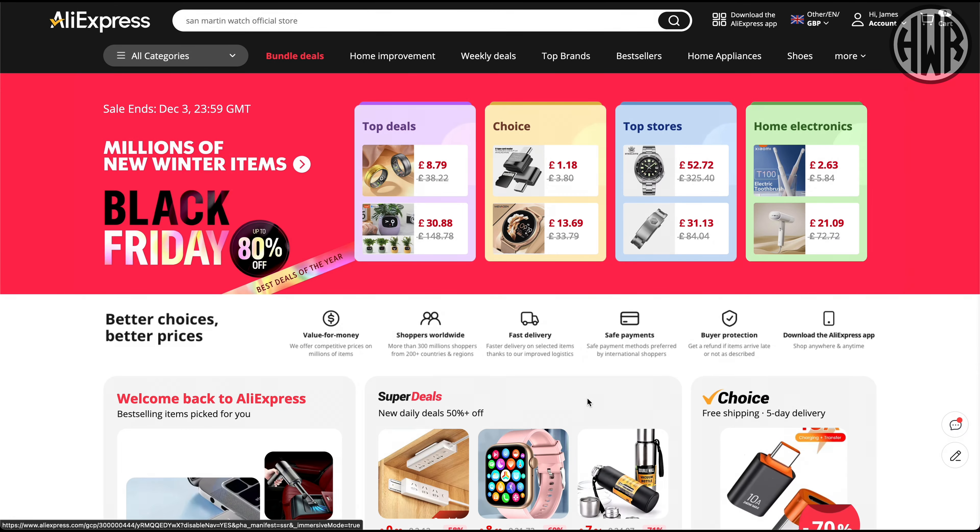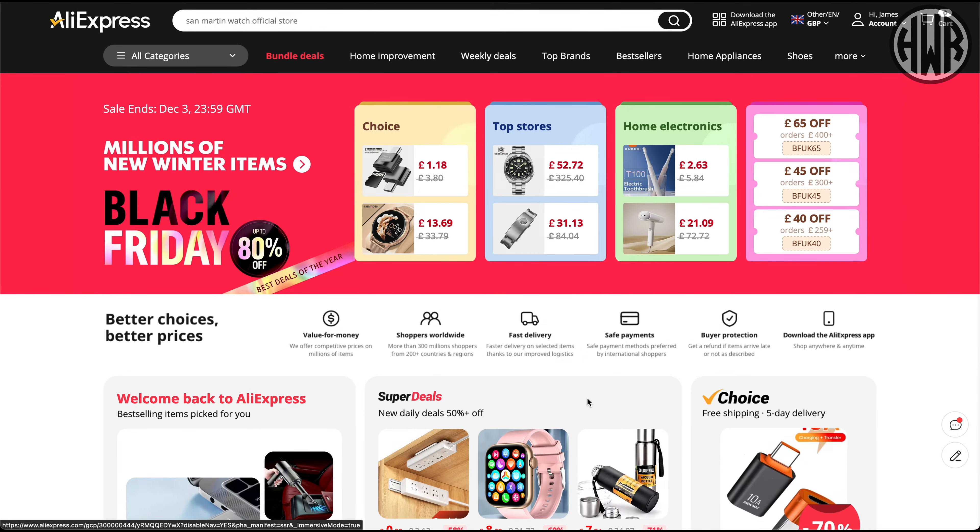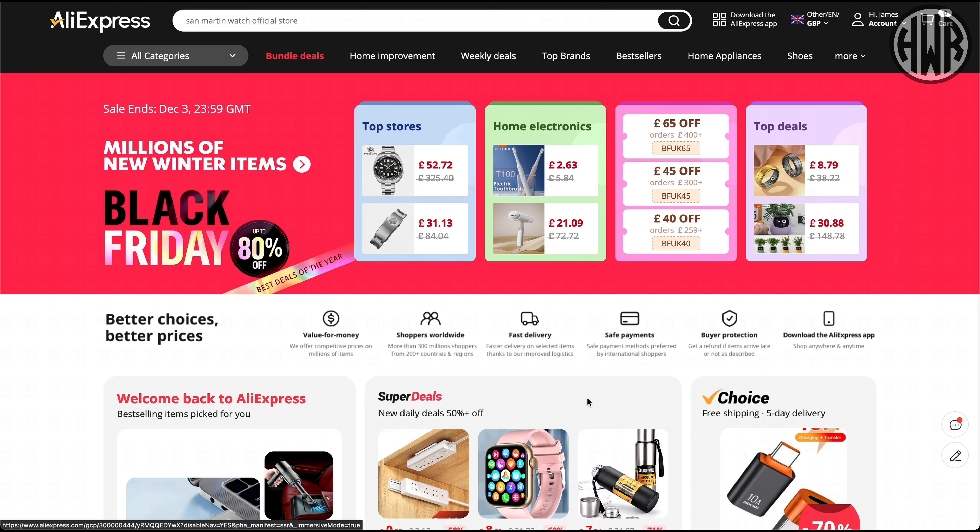Black Friday sales are on at the moment on AliExpress, so I thought I'd do a quick video talking about some of the best deals you can get if you're on a tight budget.